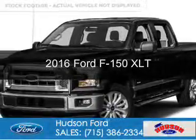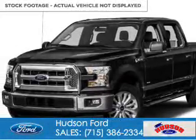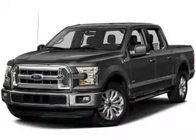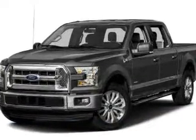This is a new 2016 Ford F-150. It's powered by four-wheel drive, a 3.5-liter six-cylinder engine.